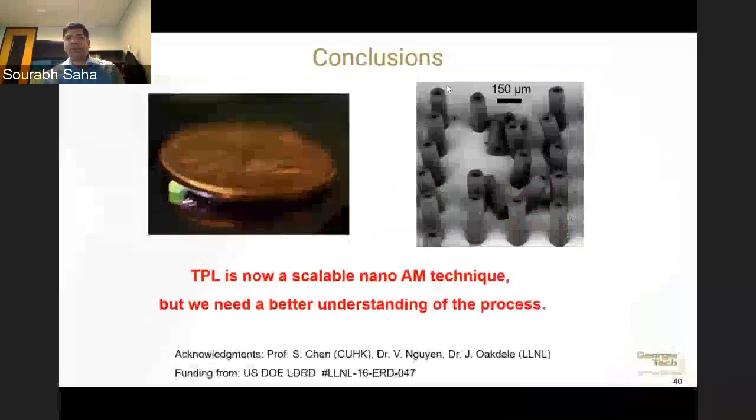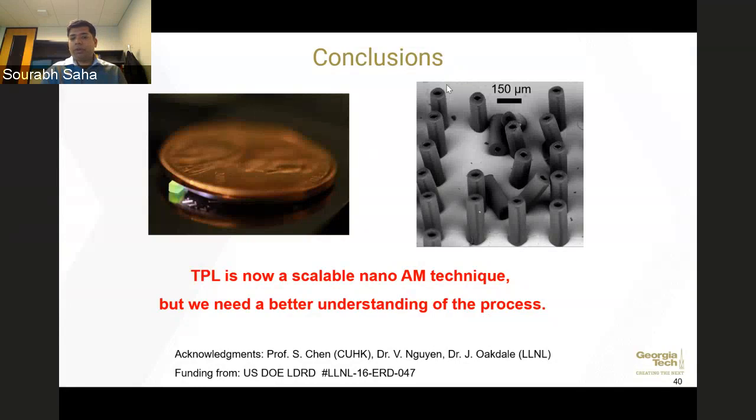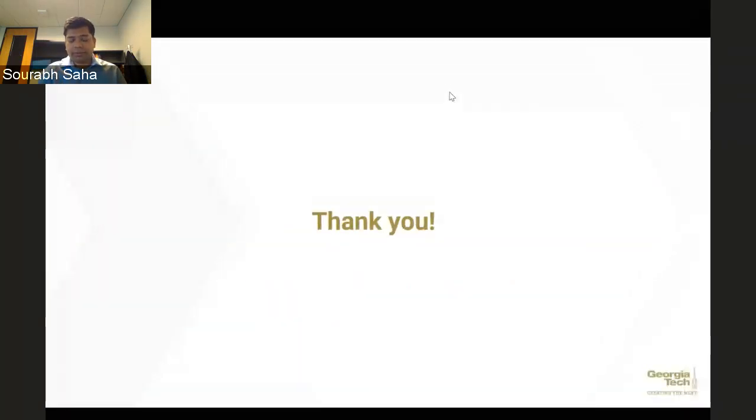To conclude: we have the ability to print 3D structures very fast, but we don't understand the process well enough to predictably make functional 3D structures to specification — it still takes a lot of iterative time to determine the right input parameters. I'd like to thank my collaborators Professor Chen from Hong Kong, Dr. Nguyen and Oakdale from Lawrence Livermore National Laboratory, and acknowledge funding from DOE LDRD. Thank you all for your attention.